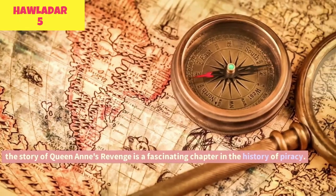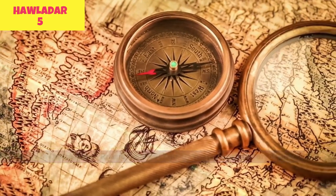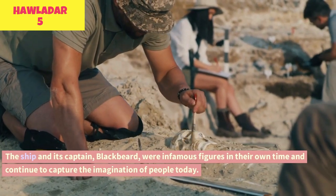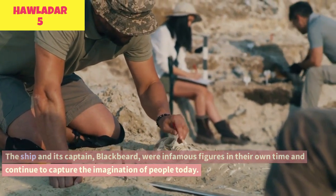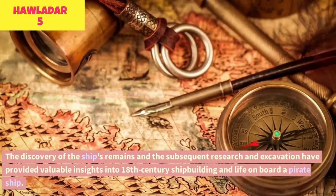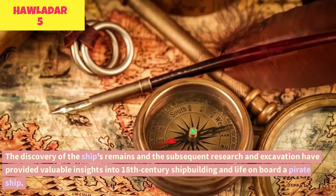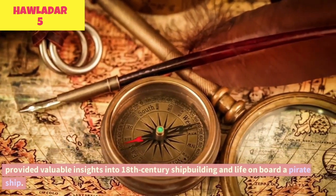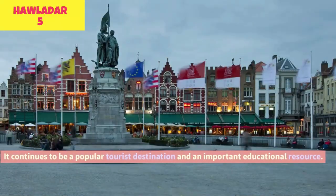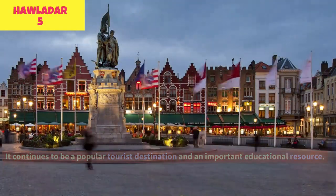The story of Queen Anne's Revenge is a fascinating chapter in the history of piracy. The ship and its captain, Blackbeard, were infamous figures in their own time and continue to capture the imagination of people today. The discovery of the ship's remains and the subsequent research and excavation have provided valuable insights into 18th-century shipbuilding and life on board a pirate ship, and it continues to be a popular tourist destination and an important educational resource.